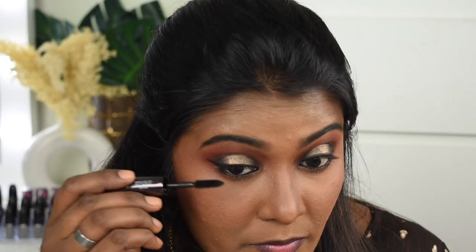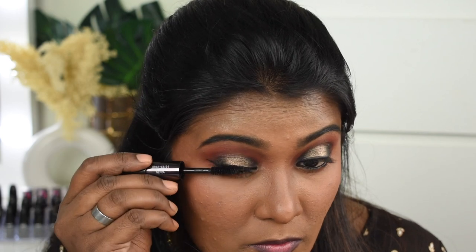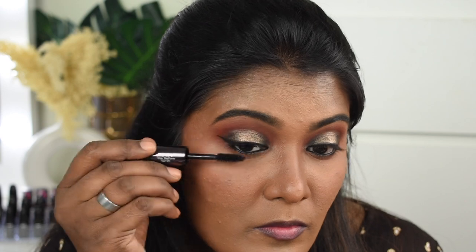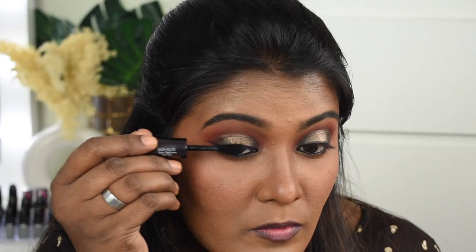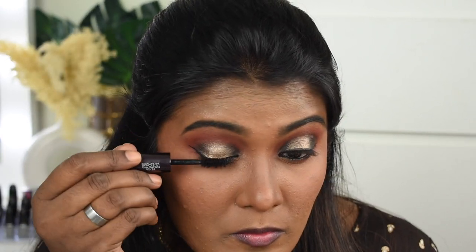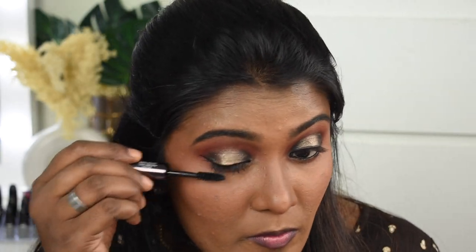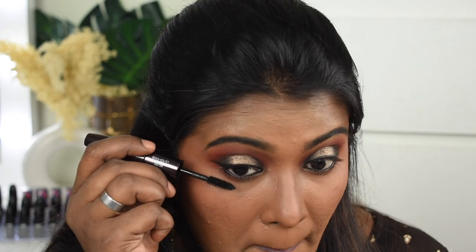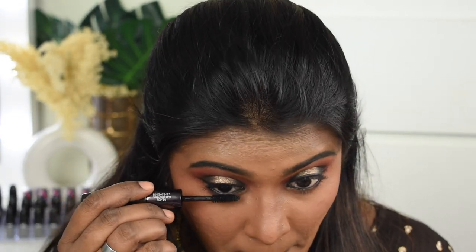Next I'm going to use mascara — I'll be using the Colorbar Lash Illusion Mascara Duo, using the volumizing side. When applying mascara, I always prefer a zig-zag motion, which makes your eyelashes look very voluminous and elongated. Whether you use a volumizing or lengthening mascara, this technique helps you achieve the desired look. Now we are done with the mascara.